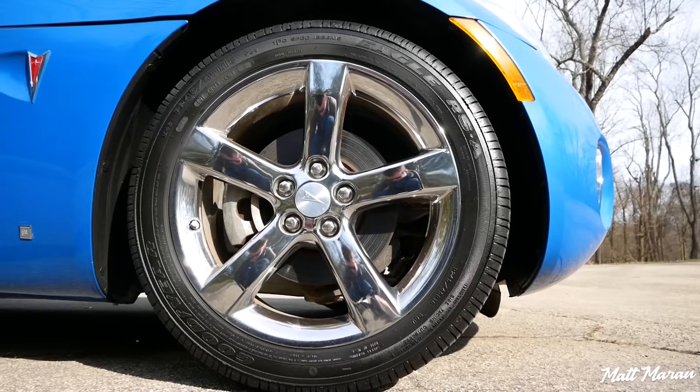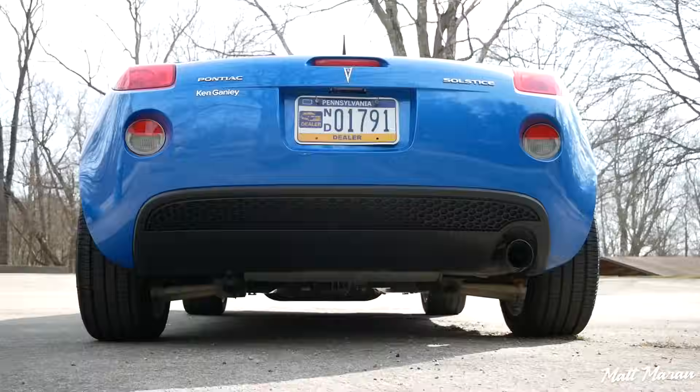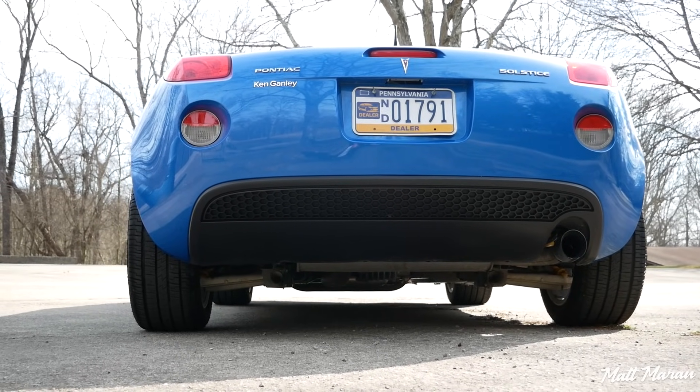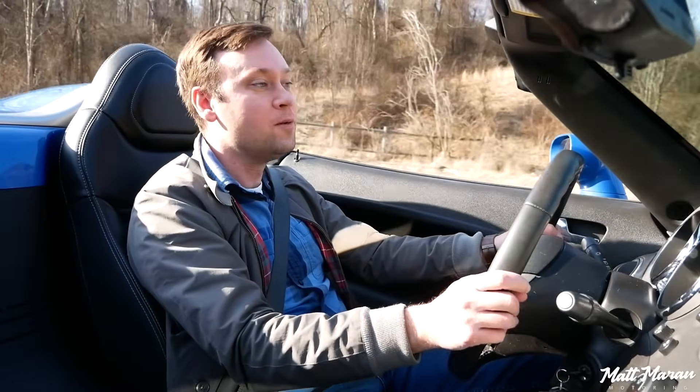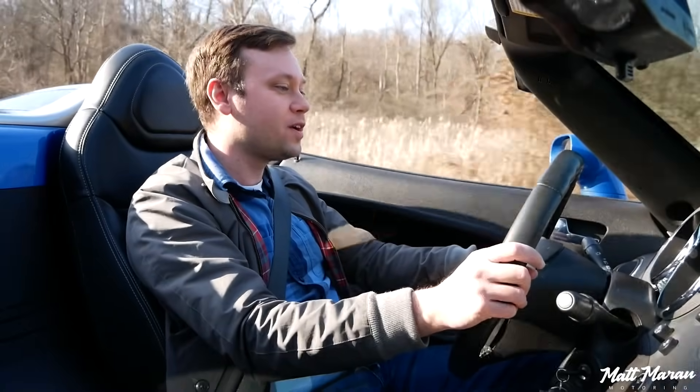By the way, this is running 245-wide tires all around — this one's got Goodyear Eagle RSA tires. That's a lot of meat for only 177 horsepower, which certainly helps to keep the power down. Reading old reviews, it sounds like this was less tail-happy than the competitors were.